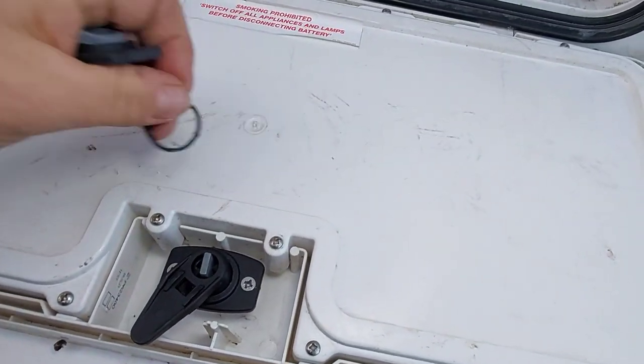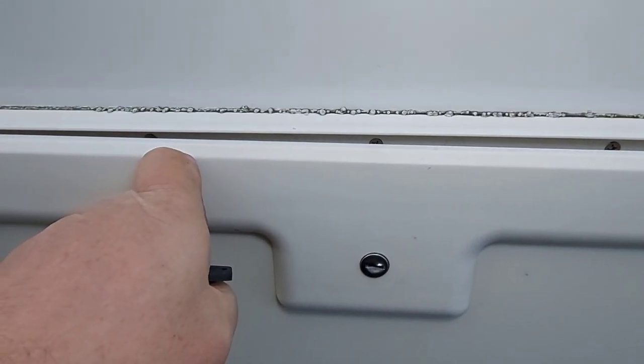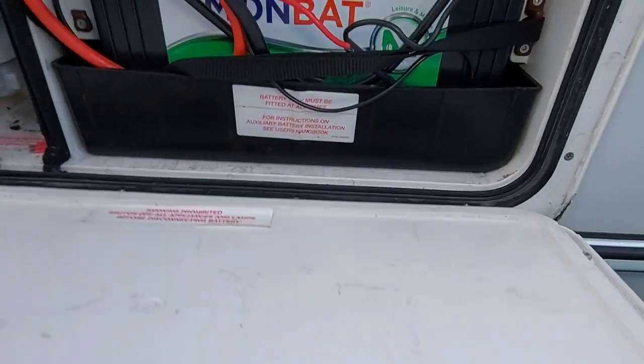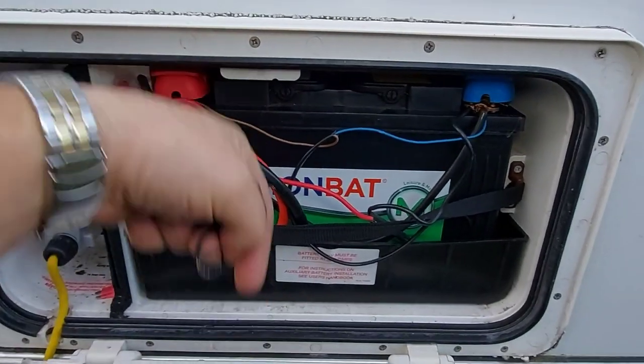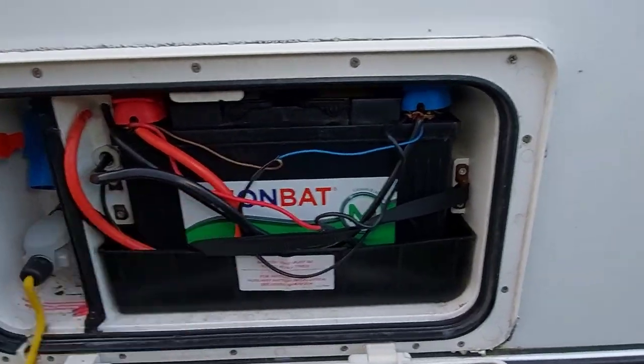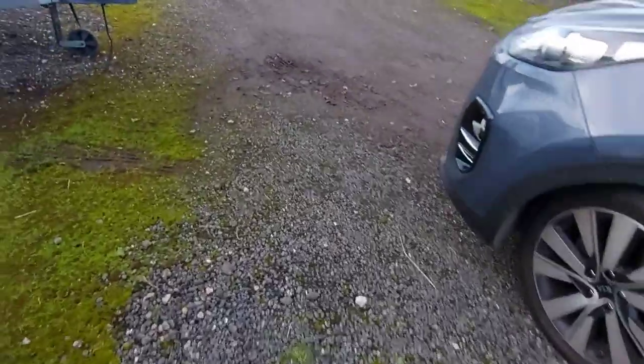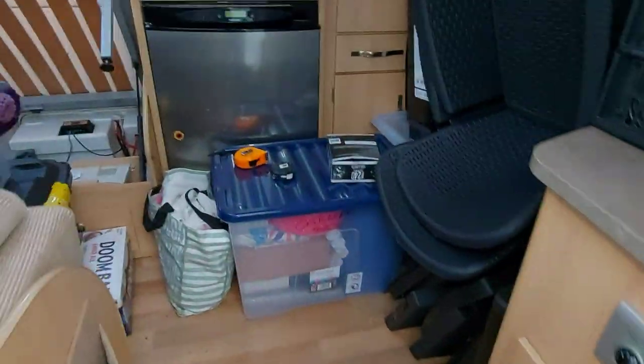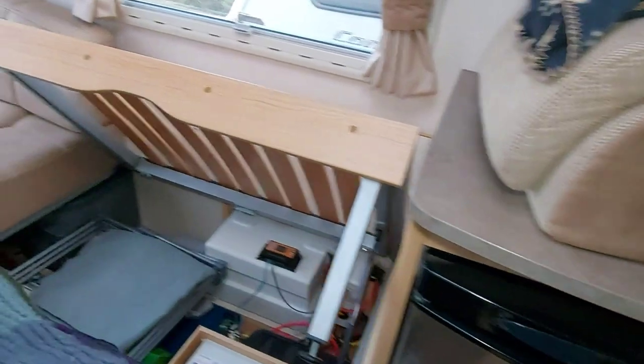Let me show you the broken lock part. That part there goes on that way around - what they've done is they've put a bar or something in here and levered it down. It hasn't marked it at all but that part has just given up the ghost. We'll lock that up in a minute.